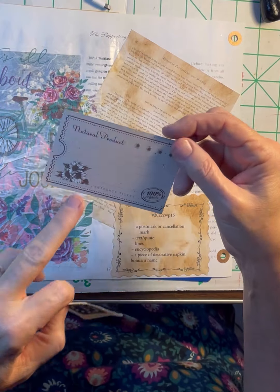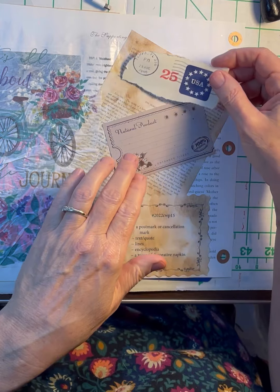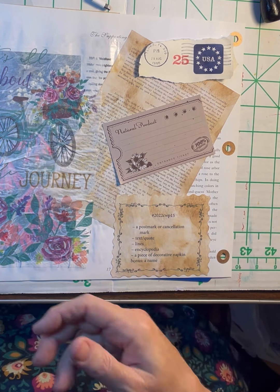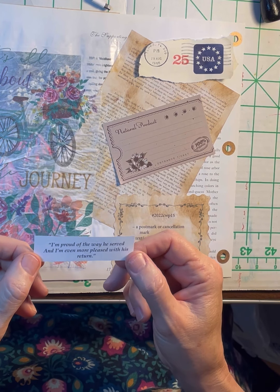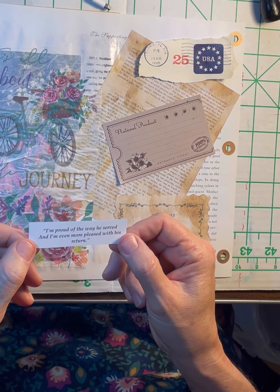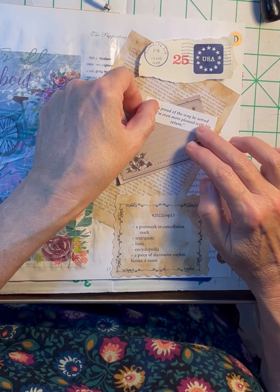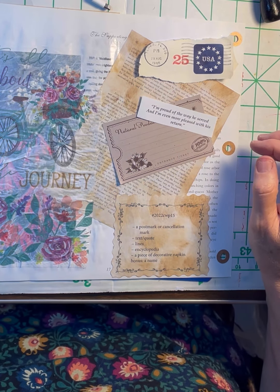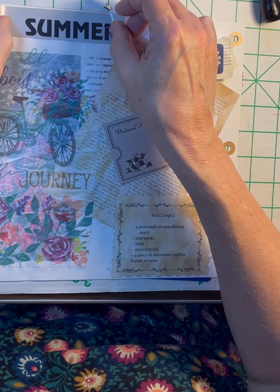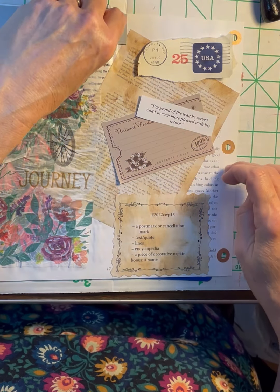So we need some lines. I figured this natural product here — lines, postmark. Text or quote: I found this in that little book I got last week at Goodwill. It says, 'I'm proud of the way he served, and I'm even more pleased with his return.' And then a name — I thought, Summer. Summer is a pretty nice name, I will just use that.